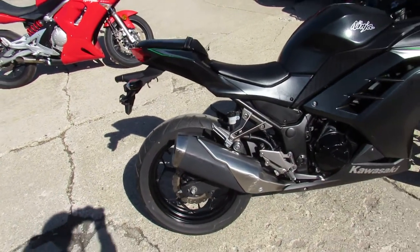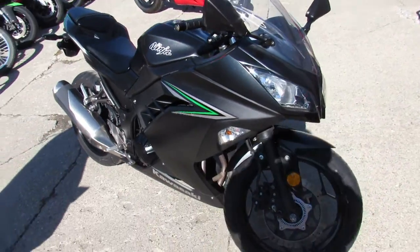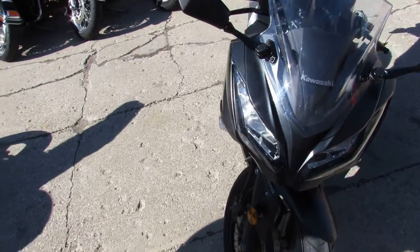I'm going to show you the used 2016 Ninja 300. It's got ABS at only 3,510 miles. Matte black paint, all stock, no modifications.